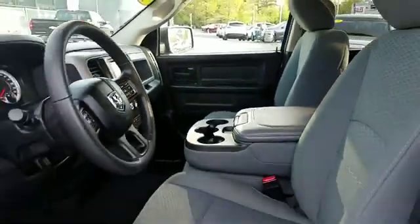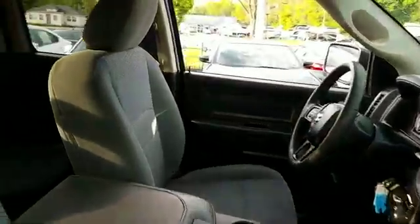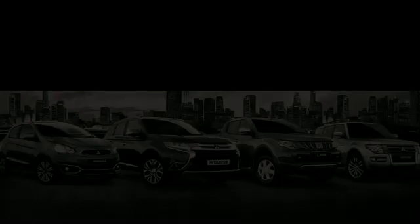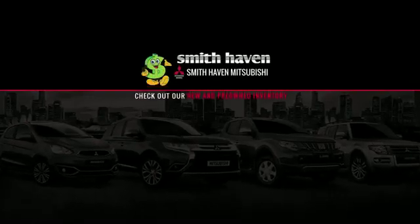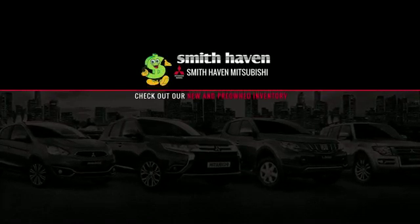Additional features include tinted windows, brake assist, engine immobilizer, automatic headlights, auxiliary input, aluminum wheels, stability control, passenger side airbag sensor, adjustable steering wheel, traction control, cruise control, power side view mirrors, and variable speed intermittent wipers.